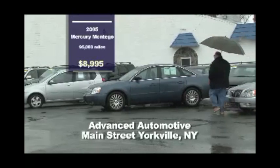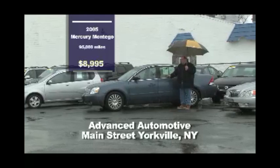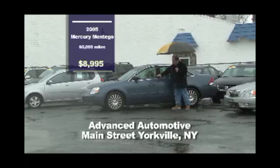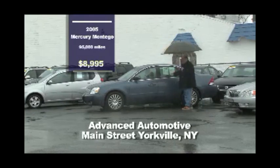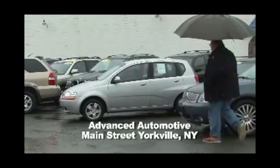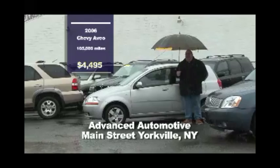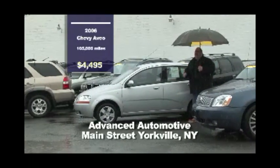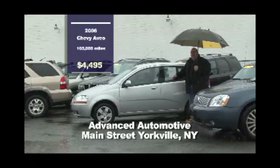Here's another one on the lot at Advanced Automotive Sales and Service — it's an '05 Mercury Montego Premier. This one has dual climate control leather interior and push-button electric keyless entry. $8,995 for this one — what a beautiful looking car. Next on the lot is an '06 Chevy Aveo — great for fuel economy with over 35 miles to the gallon. It's great for the commute and priced right at $4,495. It's a manual transmission, so that's going to save you on gas and fuel economy.